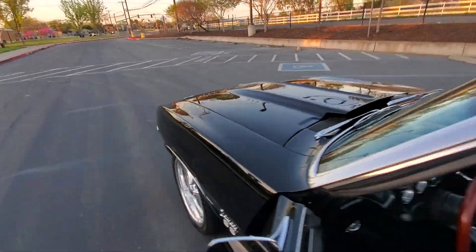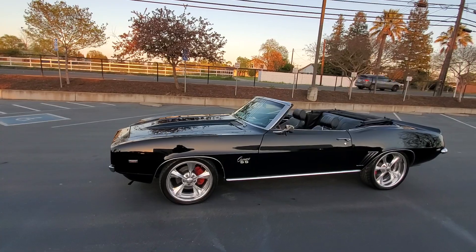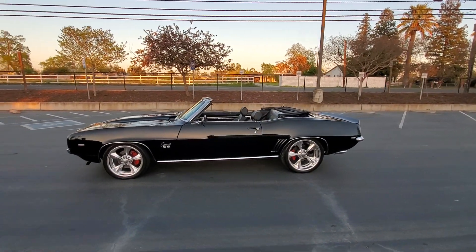I'll give you guys a nice walk around. Put the top down and everything shut. Nothing like a 69 convertible.